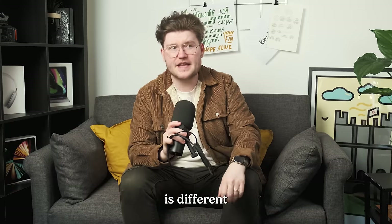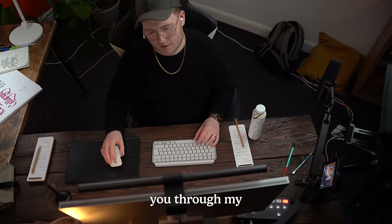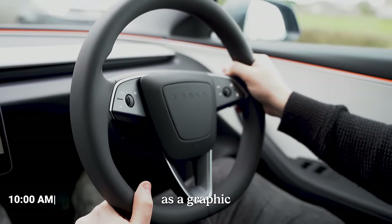Every graphic designer's day is different and I've never really walked you through my typical day as a designer, so I thought I would show you my typical day as a graphic designer.